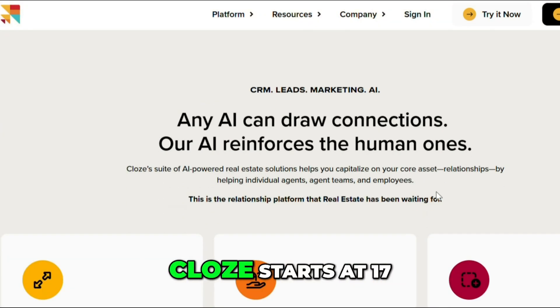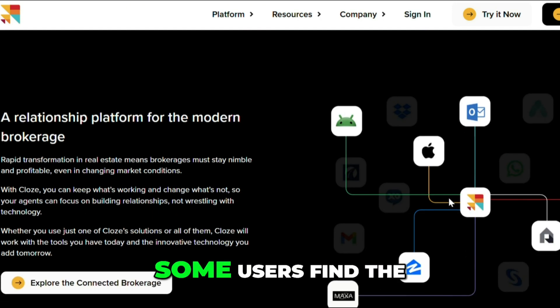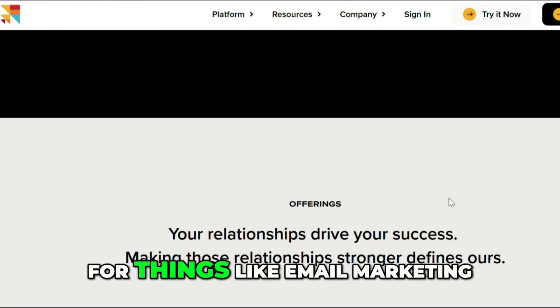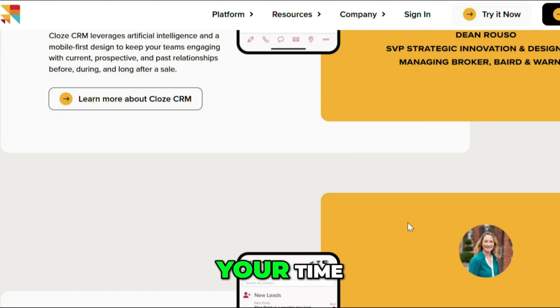But it's not for everyone. Close starts at $17 a month and most of the CRM features kick in at the $21 level. Some users find the interface a bit overwhelming at first, and if you're looking for things like email marketing, sales funnels, or team-based workflows, Close might feel limited.